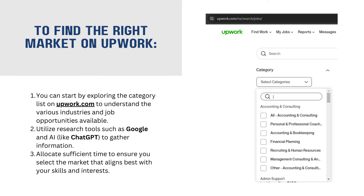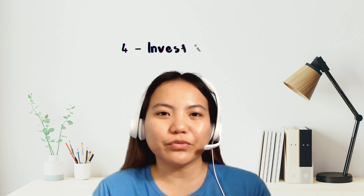Ano yung mga trabaho na tingin mo kaya mong aralin at makakaya mong gawin? Number 4, invest in yourself. Siyempre, sa Upwork, ibibenta mo ay kung ano yung meron ka, ano yung skills na meron ka, ano yung pwede mong ma-offer sa ibang tao, ano yung services na pwede mong ma-offer sa mga client. Kaya kailangan mag-invest ka sa sarili mo. Mag-invest ka sa mga bagay na gagamitin mo at sa mga bagay na dapat mong malaman. Ano ba yung trabaho na gusto mong pasukin sa Upwork — doon ka mag-invest.